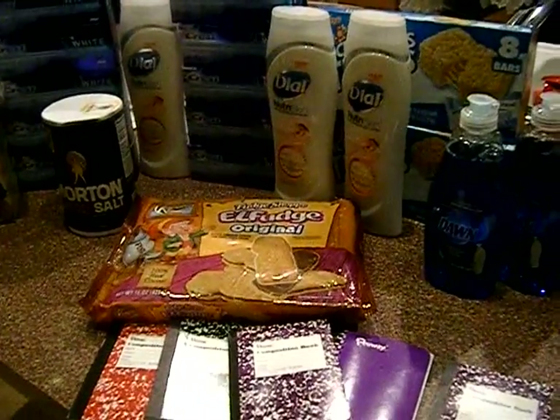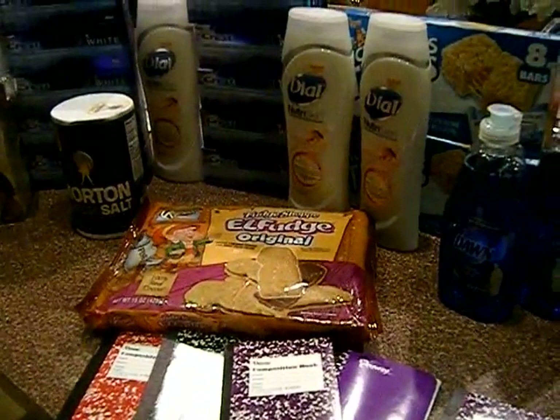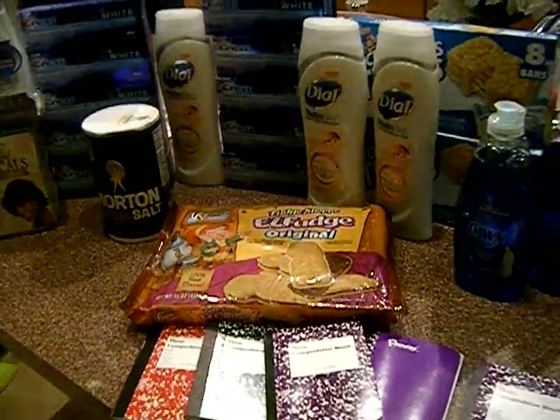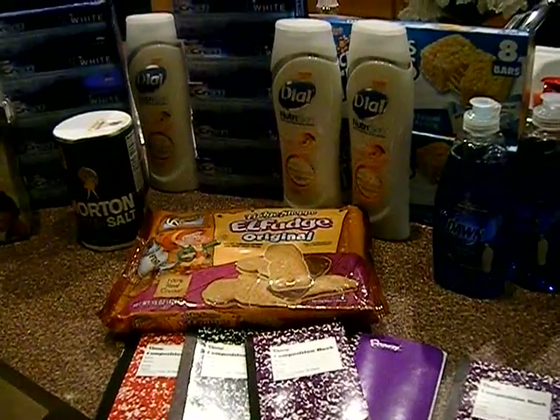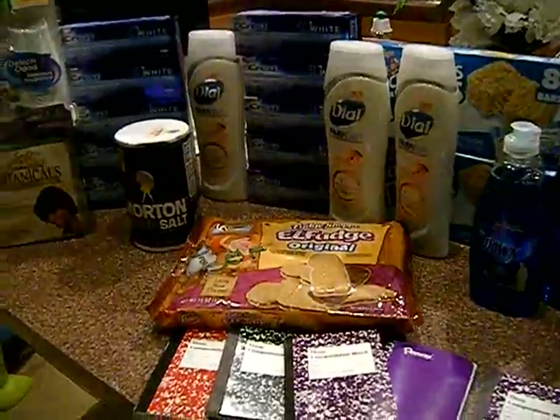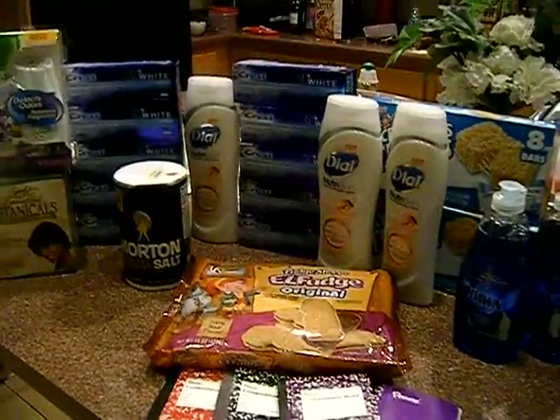Other than that, not an awesome week at CVS at all. Hopefully next week — I saw the ad and it's not looking that bright either, but hopefully they'll start giving us better deals and coupons soon. Alright guys, I hope you're having an awesome week so far. Happy couponing and bye!